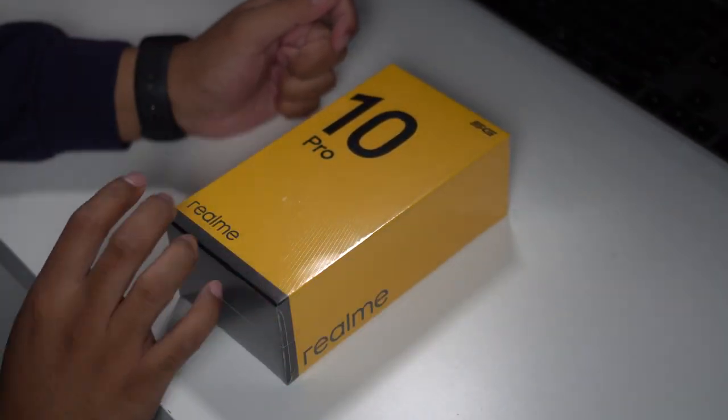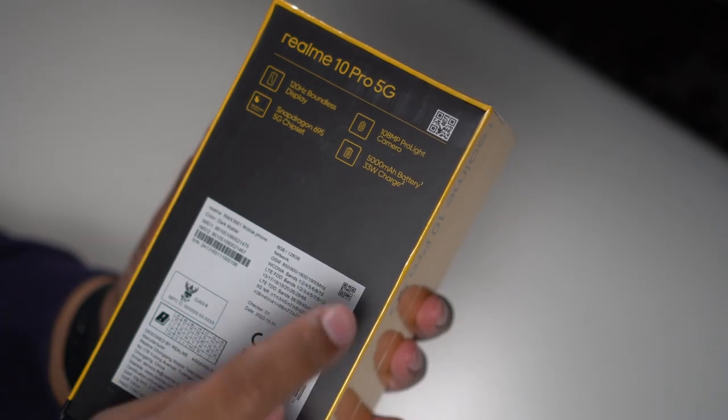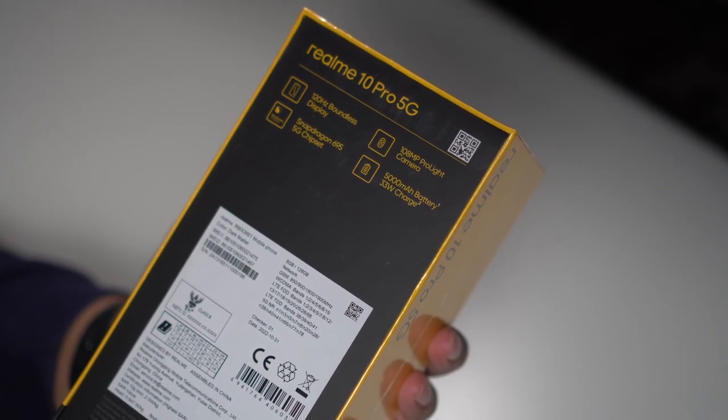So there's the Realme 10 Pro 5G. Main features here: 120Hz display, 695 5G chipset, 108MP camera, 5000mAh battery, and 33W fast charging.